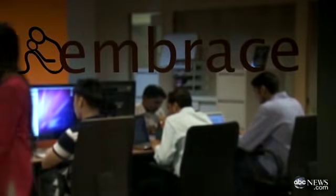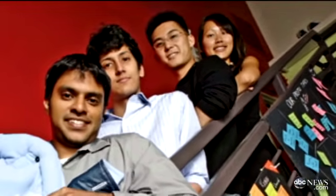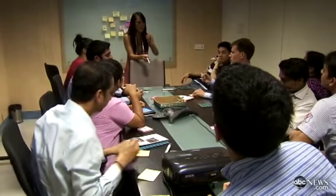By the end of the class, we knew we were on to something good. This is the most amazing team — a PhD in electrical engineering, an aerospace engineer, a master's in computer science — who have left behind what could have been far more lucrative careers to be saving babies.